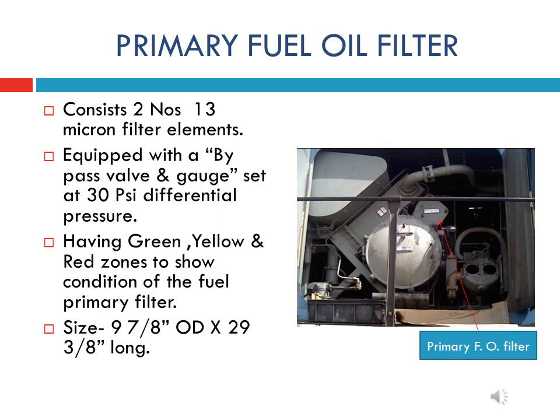The primary fuel oil filter is connected in the system between the fuel booster pump and the secondary filter. It is mounted on the accessories rack and consists of two paper-type filter assemblies, renewed every 90 days or on a condition basis. The primary fuel oil filter is equipped with a bypass valve and gauge set at 30 psi differential pressure. As the filter element becomes plugged, the indicator will show the red zone, and the bypass valve will begin to open, allowing fuel to bypass the primary filter.